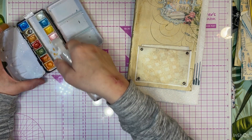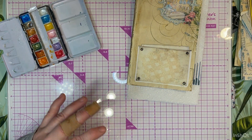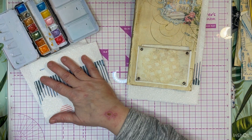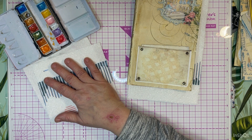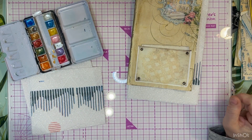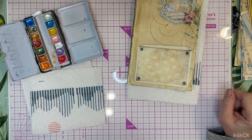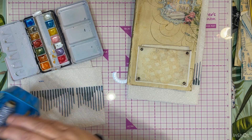One thing I like about this crackle paste - I'm back, had to find it real quick. I've got my mug of water and my paint brushes that I like the best.